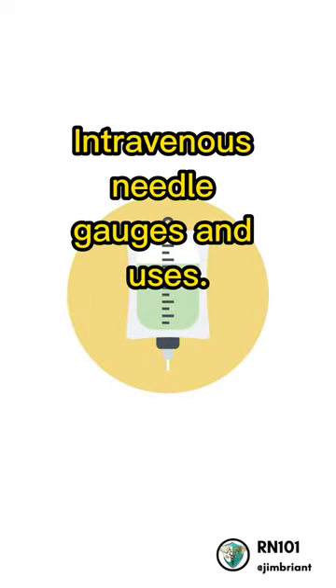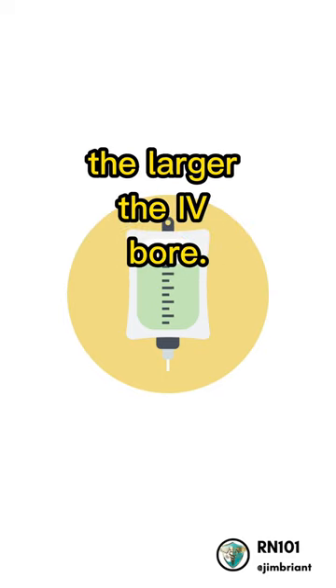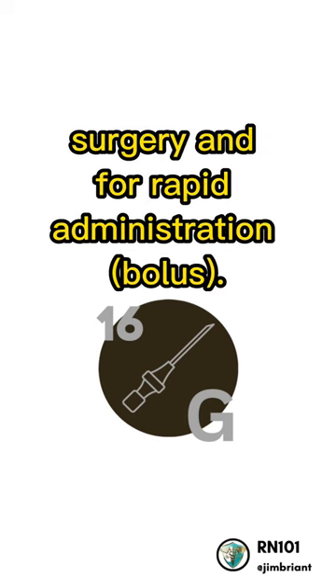Intravenous Needle Gauges and Uses. Always remember that the smaller the gauge number, the larger the IV bore. A 16-gauge is for patients who have trauma, surgery, and for rapid administration and bolus.